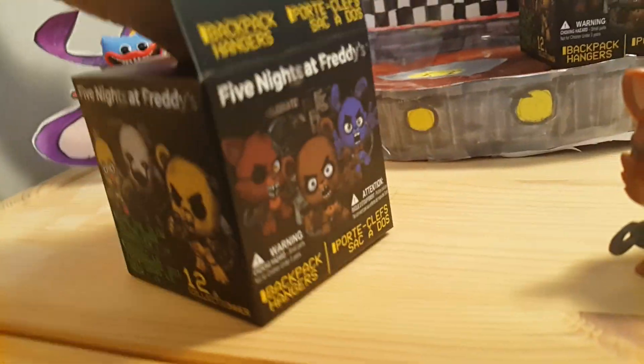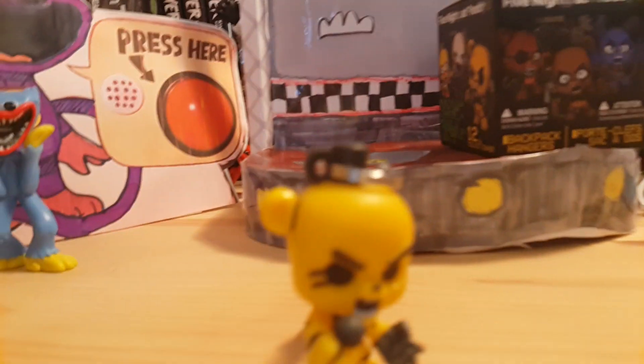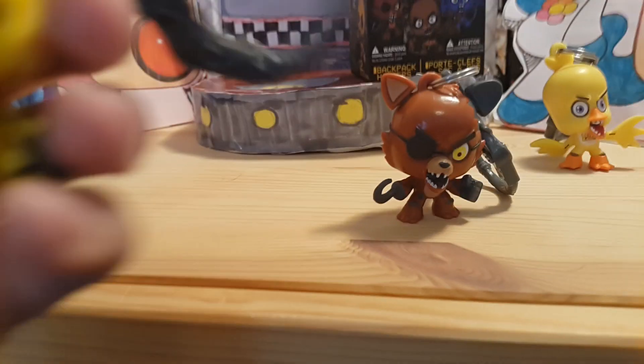Okay guys, I've opened the box up — let's see who we got this time. We got Golden Freddy! I wish it told you on the box something like the rarities of each figure. I'm gonna open this one up and then let's get into the review. Okay guys, I got Golden Freddy out of the plastic packaging — they actually feel quite good quality.